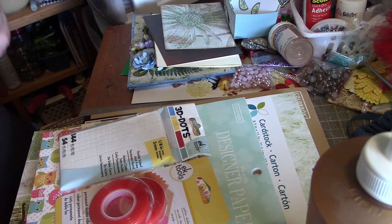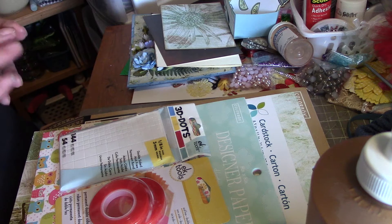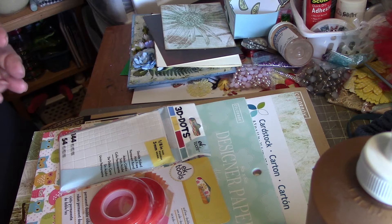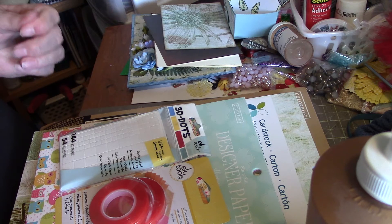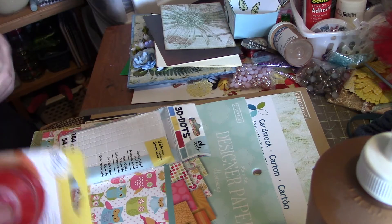Hi everybody, it's Peggy. I went out to Walmart yesterday and got a few things. Our Walmart is not a very big one — we just live in a small town of about 5,000 people, so our Walmart is one of the smaller ones and we don't have a huge selection, but anyway I found a few things.